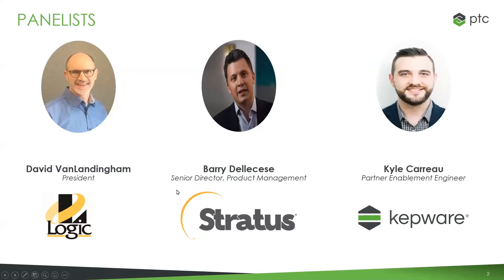Let's meet our panelists. First up from Logic, a Kepware reseller, we have President Dave Van Landinghand. David, welcome. Thanks, Kyle, appreciate being here, glad to join you. And from Stratus, Kepware's newest hardware partner, we have Senior Director of Product Management, Barry Delisies. Good morning to everybody, and thank you for having me today. And I will be your host, Kyle Carew, Partner Enablement Engineer from Kepware.